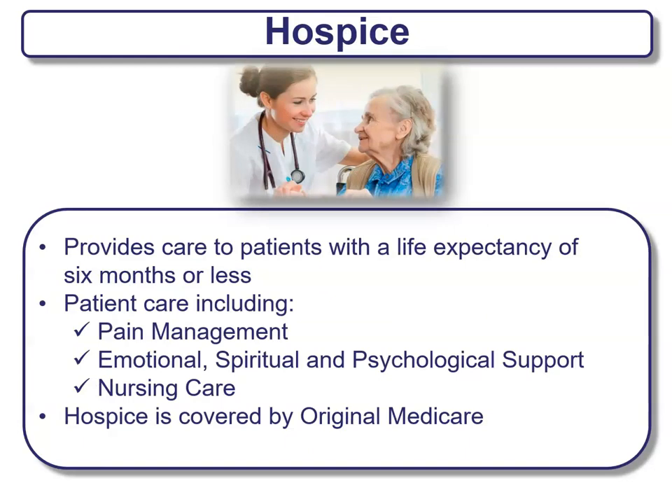Hospice provides care to patients with a life expectancy of six months or less. Patient care includes pain management, emotional, spiritual, and psychological support, as well as nursing care. Hospice is covered by original Medicare, so insurance companies will not offer this — we have to rely on original Medicare to provide hospice services.